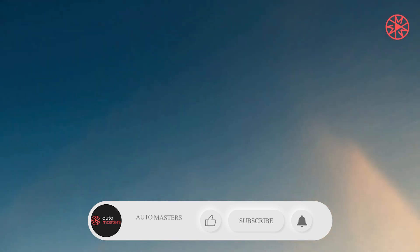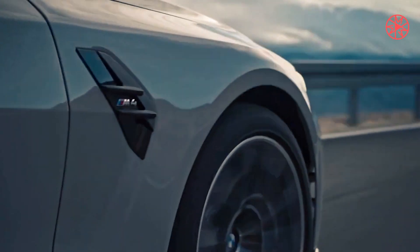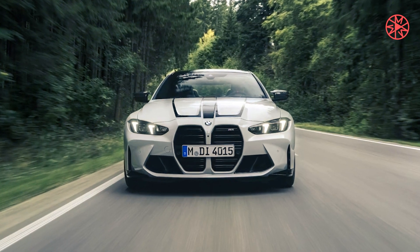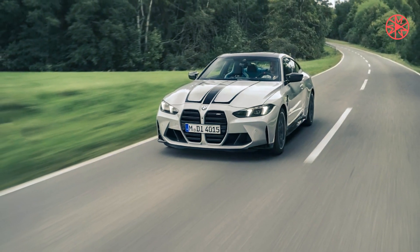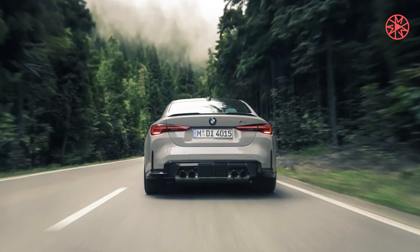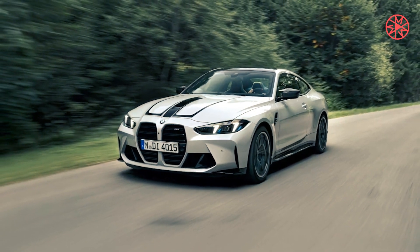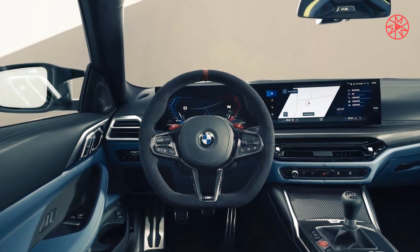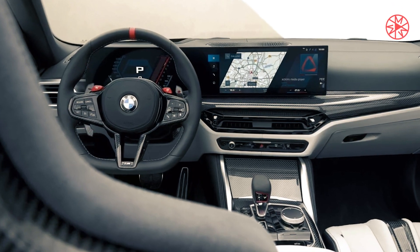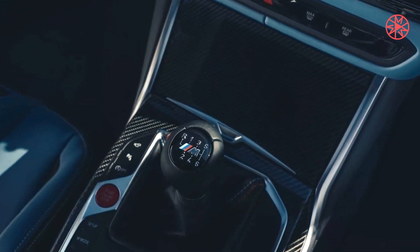2025 BMW M4 CS First Drive. Is this the best real-world M4 yet? BMW aims for the practical sweet spot by splitting the difference between the M4 Competition and M4 CSL. The 2025 BMW M4 CS is pitched as a sharper, punchier car than the regular M4 Competition, but one that's not as edgy and extreme as the track-rat M4 CSL. And the folks at BMW M GmbH appear to have nailed their brief.